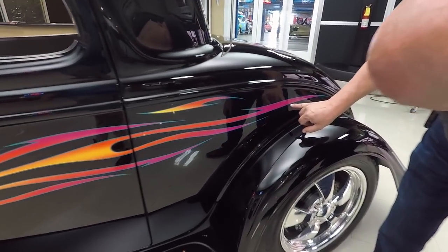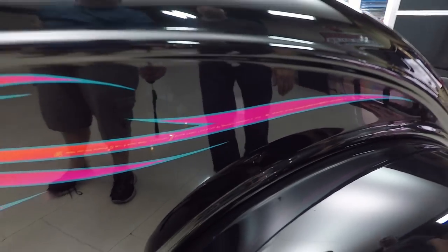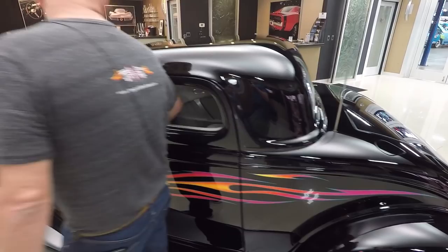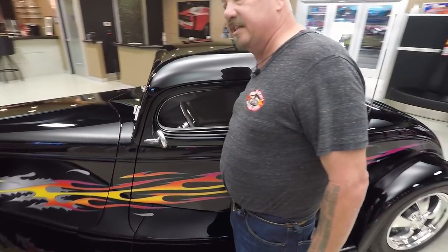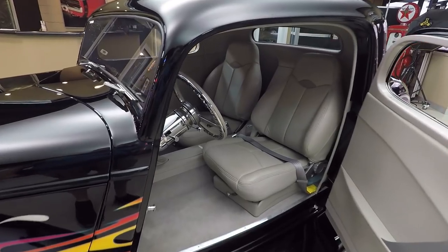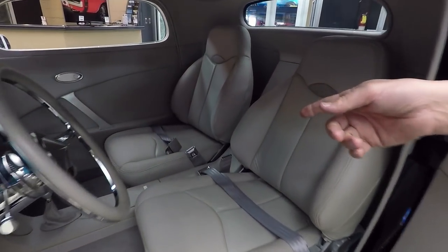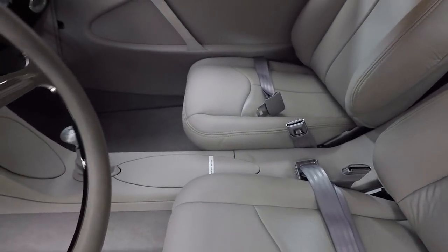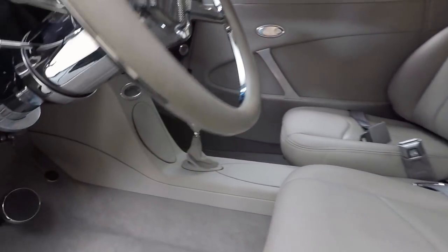You almost need a magnifying glass to read all this — this guy was a stud, he did beautiful work. It's got suicide doors and wait till you see this interior. Look at that interior — beautiful. They've got cutouts to cover up the parking brake, and the keys are behind that diamond-shaped one there in front of the shifter.